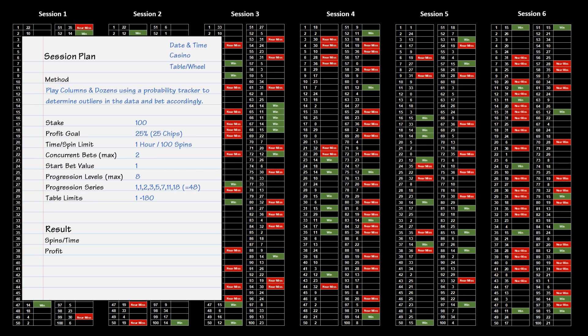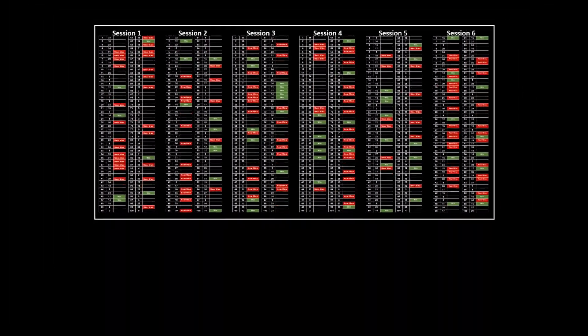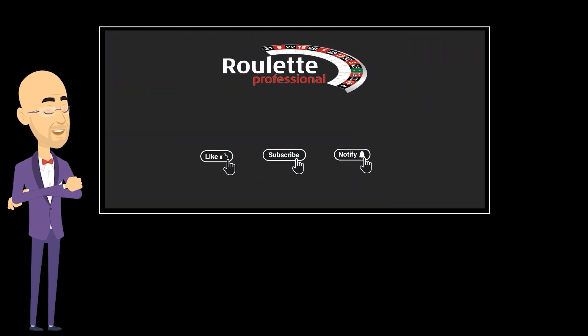The biggest problem a roulette player faces is knowing when to stop. Failing to set a profit target is a major reason many players lose. Our brains work against us — we get a few good wins and think, oh, that was easy, I'll keep going. But the tide soon turns, as you can see from the spin view on screen. If you are playing a progression, the bets will get bigger, the gaps will get wider, and the near misses will increase at times. This might leave you feeling like you are being cheated. The whole point of this Do Casinos Cheat series is to help players realise they can beat roulette if they develop a better understanding of how to analyse their previous results. That brings us to the end of another session. I hope you have enjoyed it as much as we have enjoyed making it. Please make sure your notify settings are switched on and we will have another video for you very soon. See you next time.